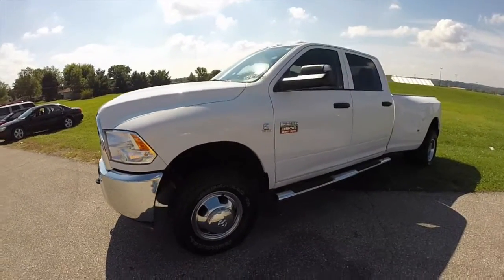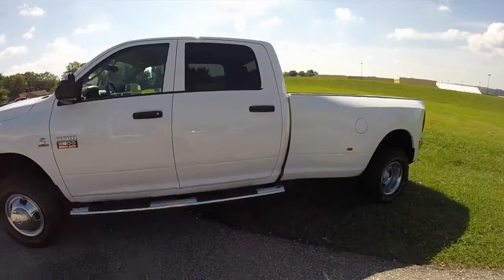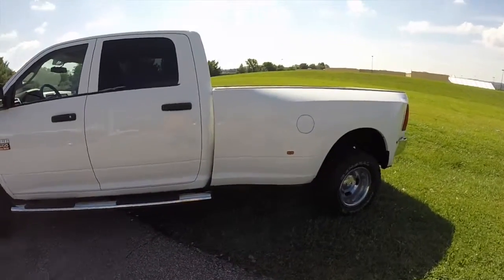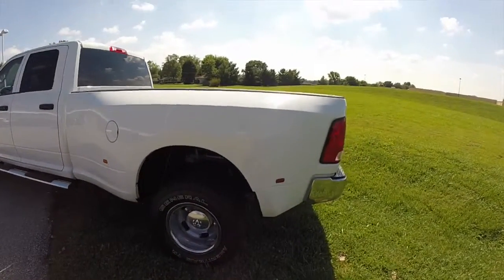This Ram is painted in bright white clear coat and has a dark slate and medium grey stone cloth interior. This vehicle is powered by a 6.7 liter Cummins turbo diesel engine and has a 6 speed automatic transmission.